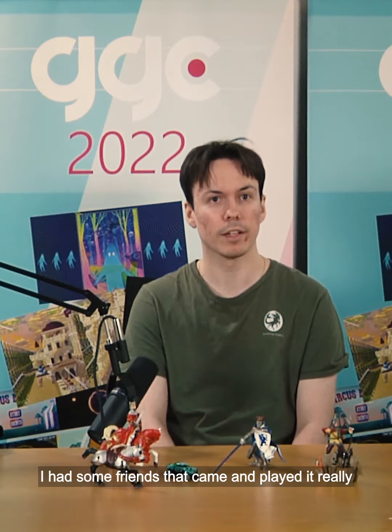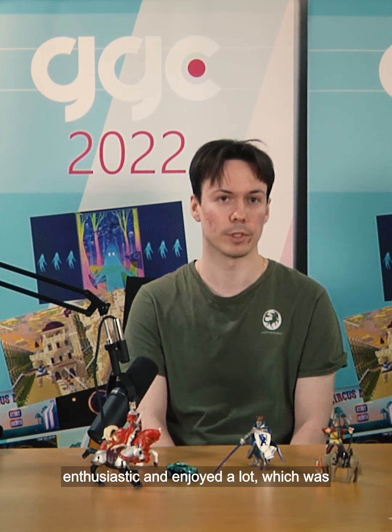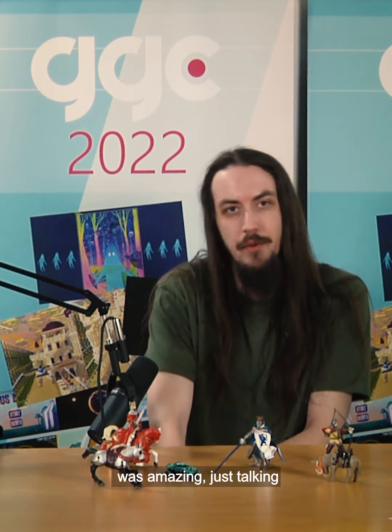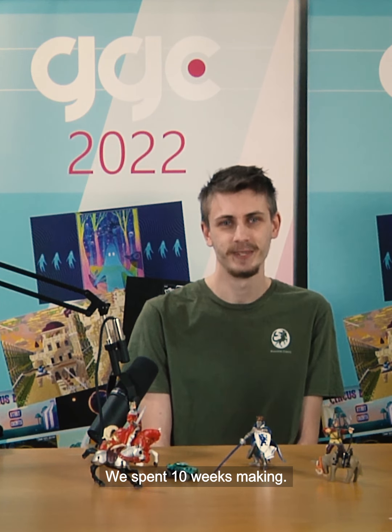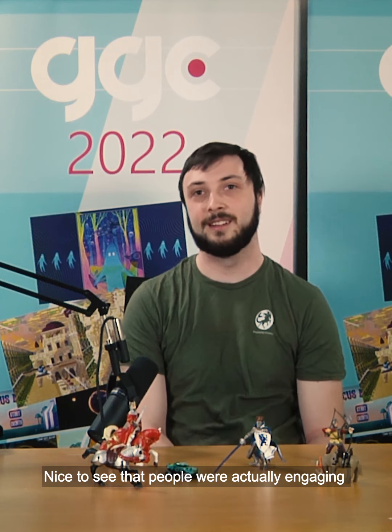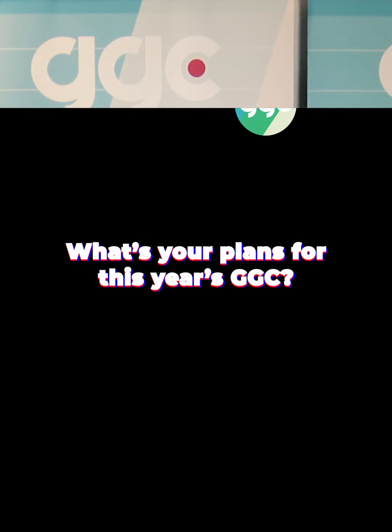I had some friends that came and played. They were really enthusiastic and enjoyed it a lot, which was definitely a highlight. Experiencing that in person the first time was amazing. Just talking to a bunch of people and playing a bunch of games, seeing other people enjoy the game we've spent 10 weeks making — on the PlayStation — it's nice to see that people were actually engaging with our product.